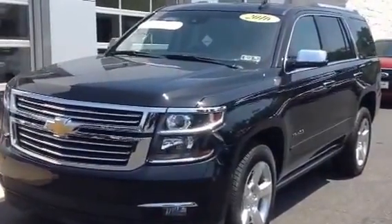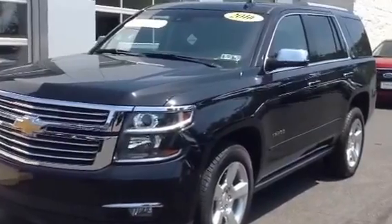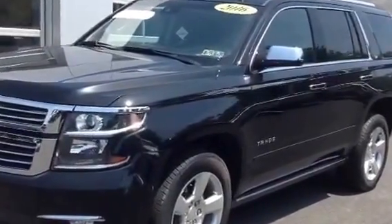It's a one owner vehicle. It has 15,000 miles on it. It has the 5.3 V8 with a 6-speed automatic transmission.